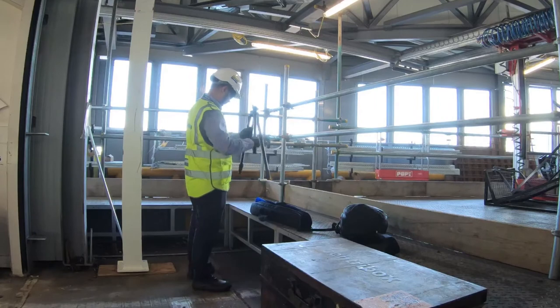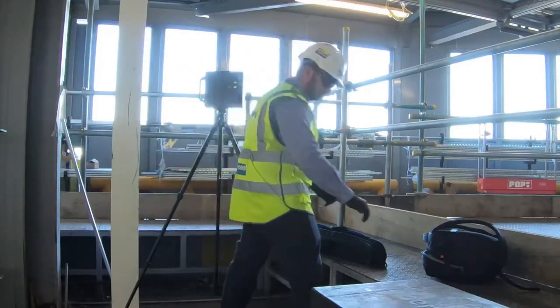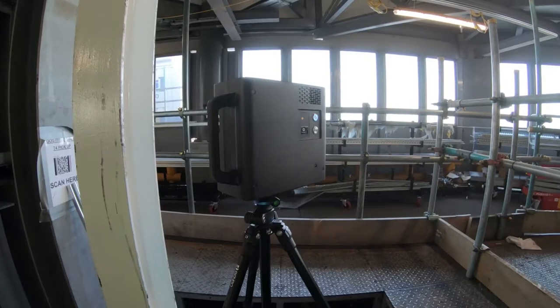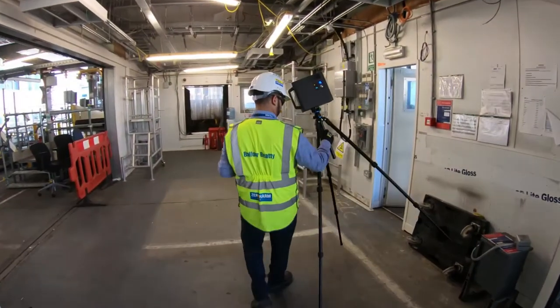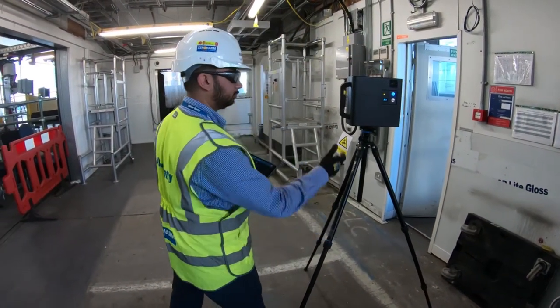It sits on top of a tripod and it fires out a laser in one plane, and then the camera itself spins, so as it goes it builds up a picture of what's around the camera. Once you've done one scan you move the camera about two to four meters and take another scan, and the camera works out where the previous one was and stitches the new picture to it.